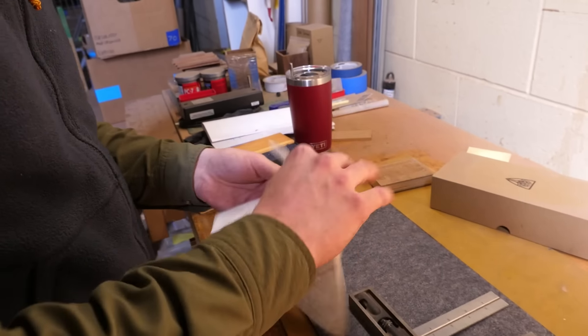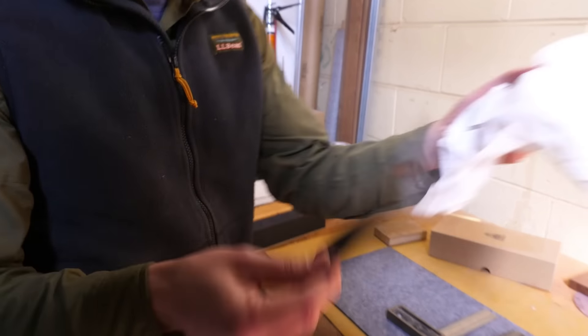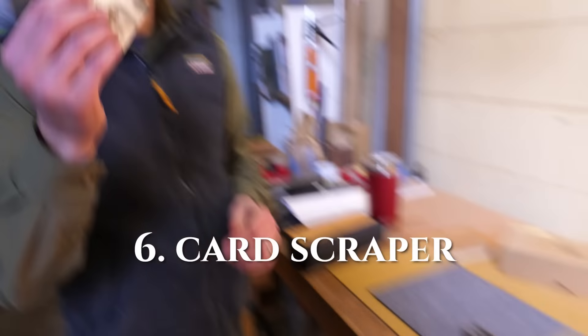What's so important that you've got to break the rules? These are just great. What is it? It's just a piece of metal — it's a card scraper.